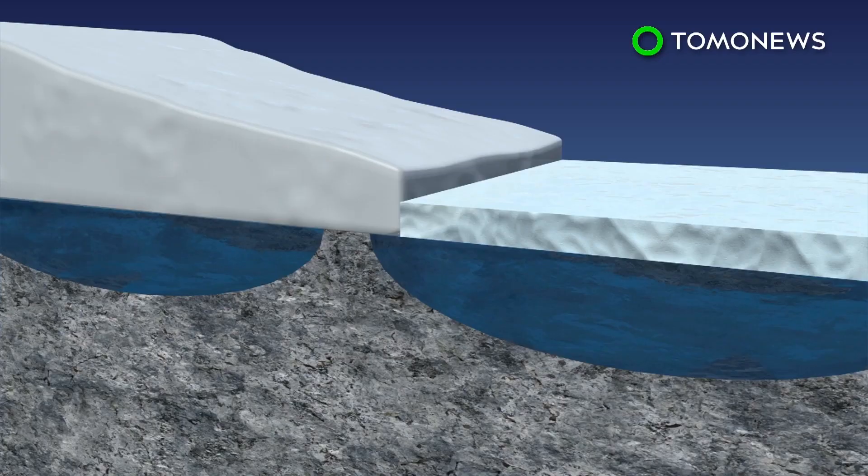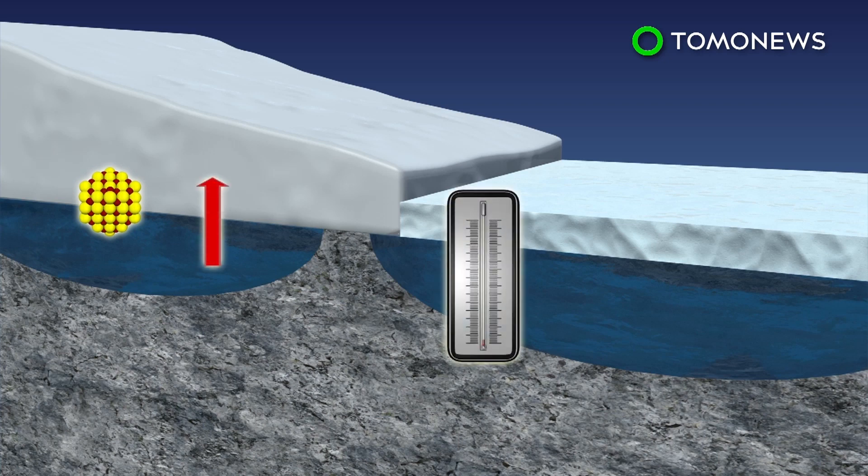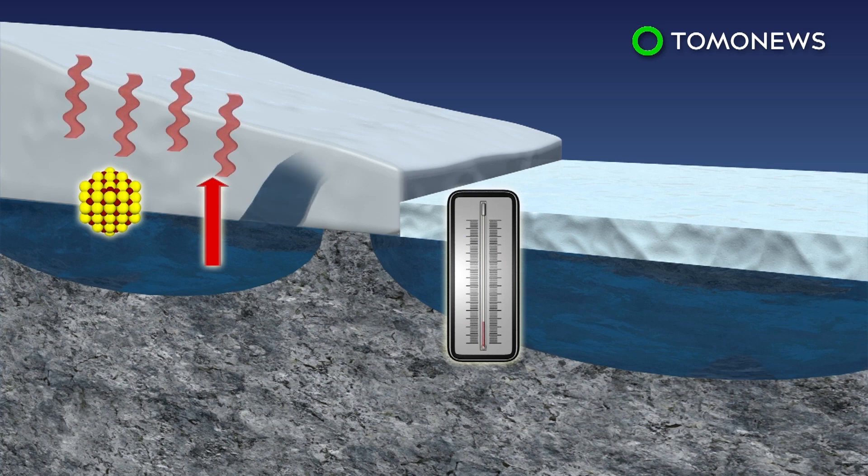Scientists discovered that the lake trapped under the glacier has an unusually high concentration of salt. Salt water has a lower freezing point than water and releases heat as it freezes. This causes glacier ice to melt and enables water to flow.